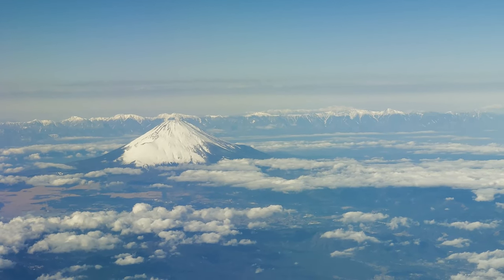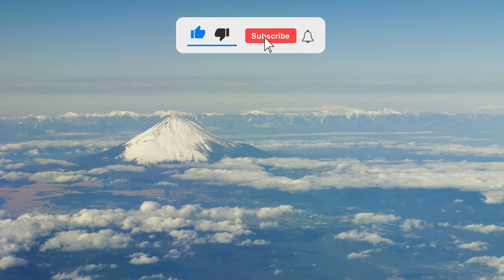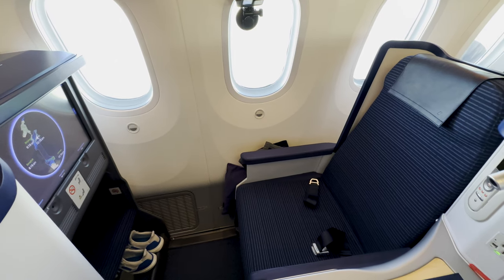Yes, that is Mount Fuji. What a spectacular sight. What might be even more spectacular is if you could give me a like and subscribe to the channel — it would help out immensely. Let's now continue on with the seat tour.